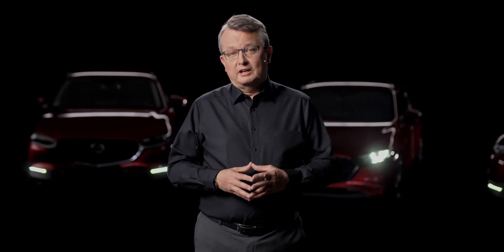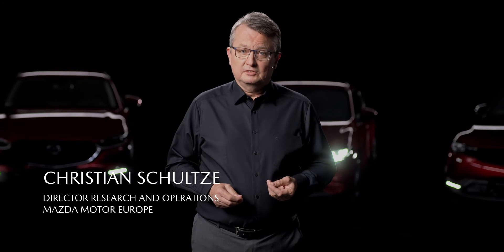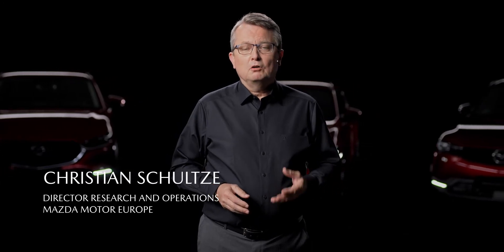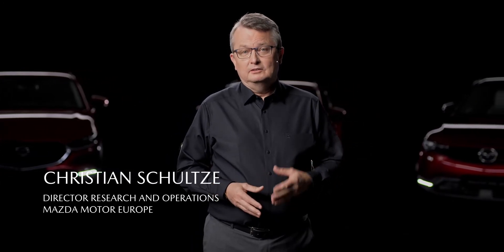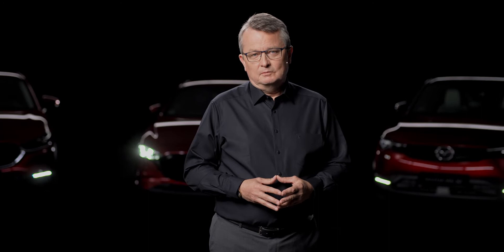High safety for the driver and passengers in Mazda vehicles is of prime importance for us. We aim to offer all our customers cars that combine driving pleasure, good environmental performance and highest safety standards. Based on this, Mazda is bolstering its safety research and development in order to accomplish our ultimate goal: the realization of safe, accident-free individual mobility.